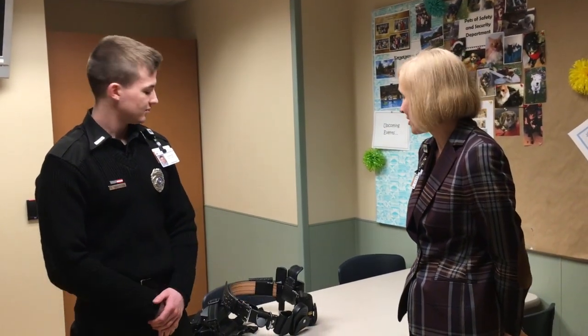Hi, Anders. I'm Field Training Safety and Security Officer, Anders. I'm excited to be here at the Safety and Security Department and I'm interested in learning how you get ready for your day as a security officer.